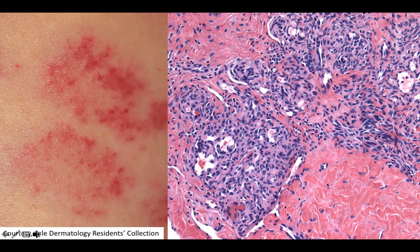Can you guess the diagnosis? Yes, this is tufted angioma. Thanks for listening today.